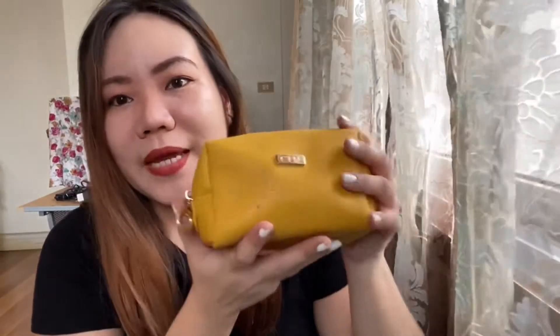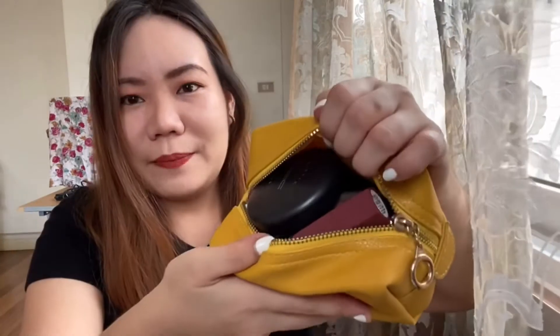Next would be my makeup kit. It can really fit into that bag. Let's go over what's inside my makeup kit. I have my MAC face powder, I have bracelets, another rosary bracelet, Sunny's face blushes.